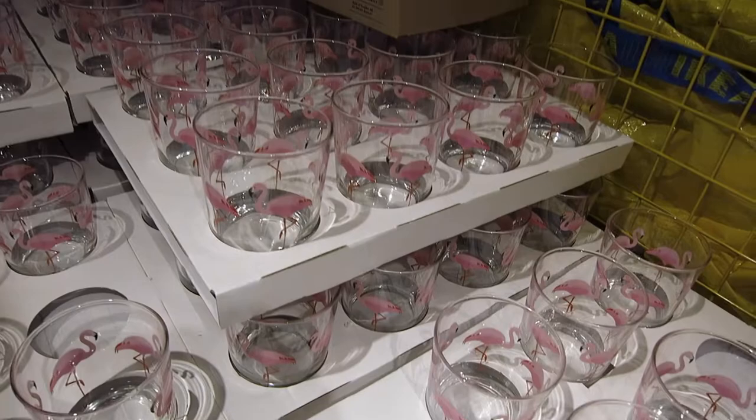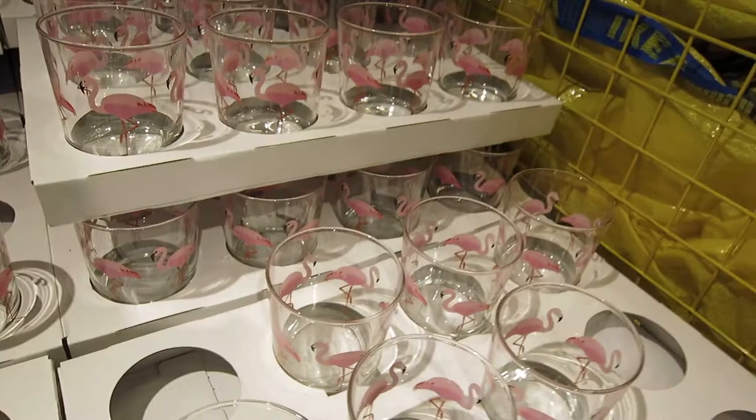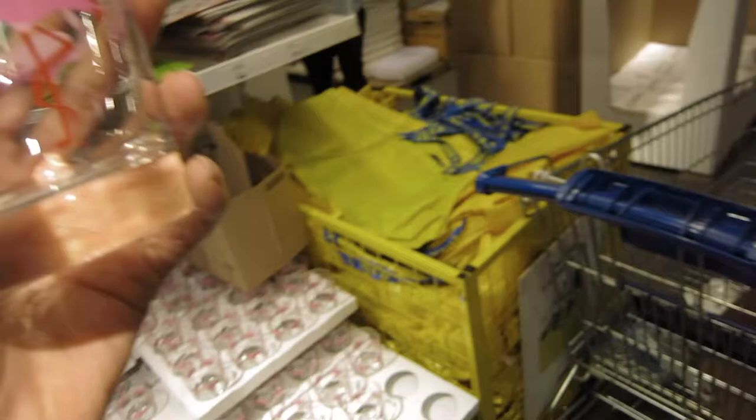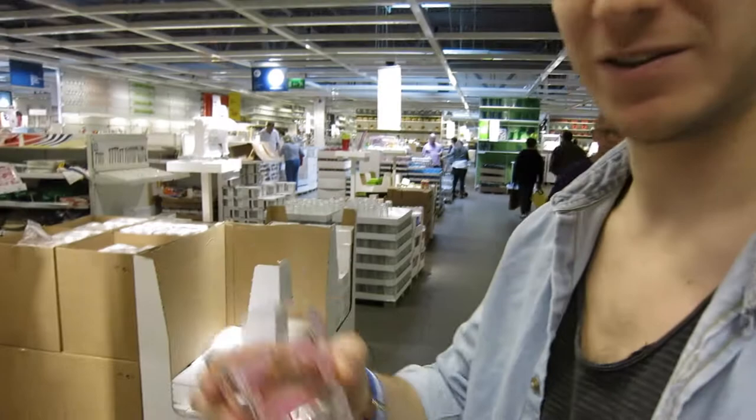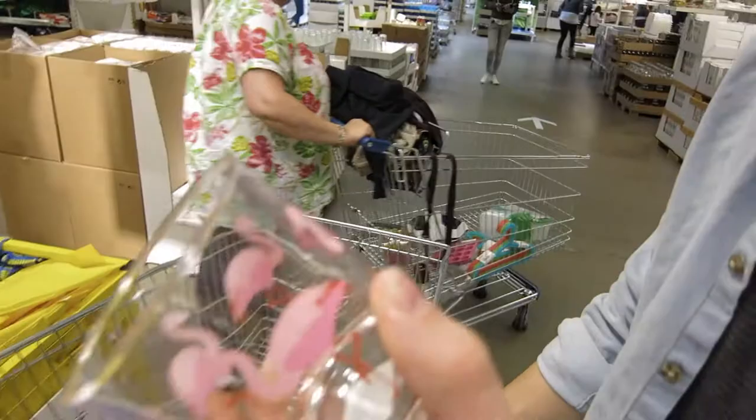Oh my god, I love these - look at that! They're quite small but they're quite funny. You want to pop a drink in them - it's almost big enough for a whiskey. You're gonna drink whiskey in that? Number one, we never drink whiskey, and if you are going to drink whiskey you're not going to drink it out of a pink one. All right, bye bye.